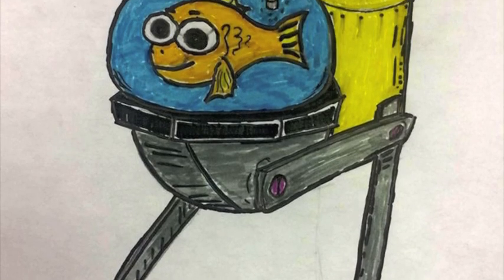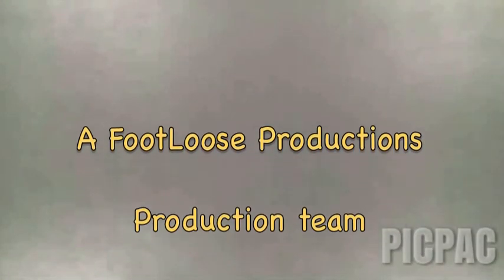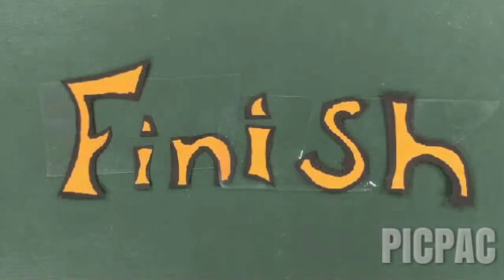This is one small step for tetrapods, and one giant leap for four-legged kind.